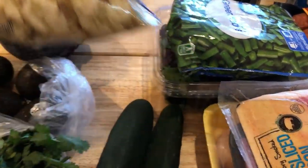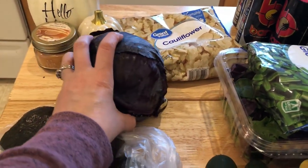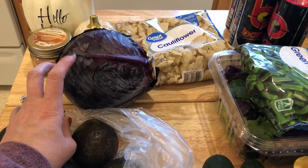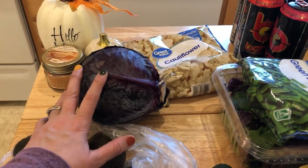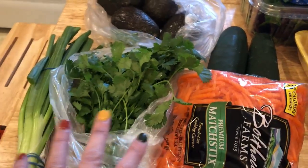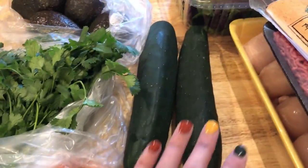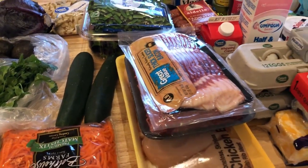I picked up green beans for meal prep and a cauliflower — I already have broccoli in the freezer. I also got ingredients for an Asian salad using noodles from that noodles brand I wanted to try: cabbage, avocados, cilantro, green onions, and matchstick carrots. If everything works out, you'll probably see that video tomorrow. I also grabbed some cucumbers because I love to snack on them.